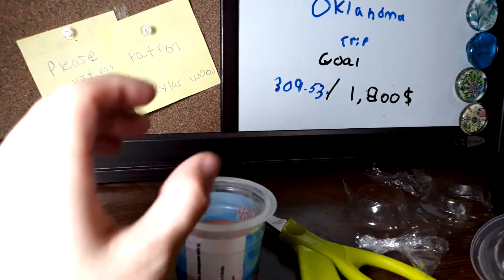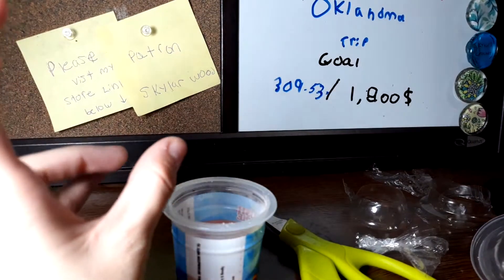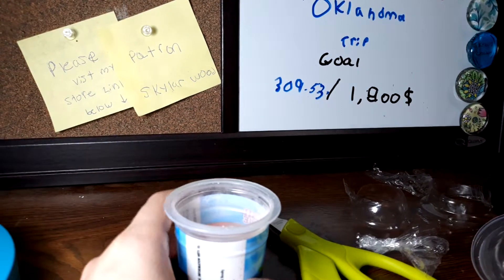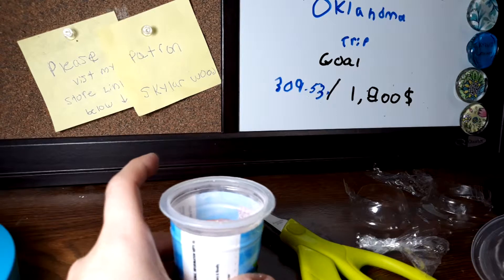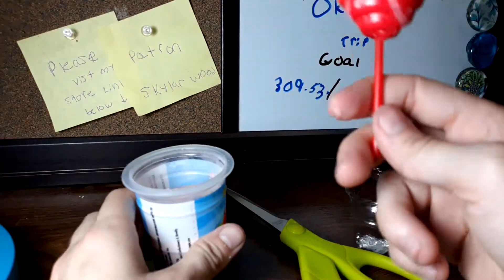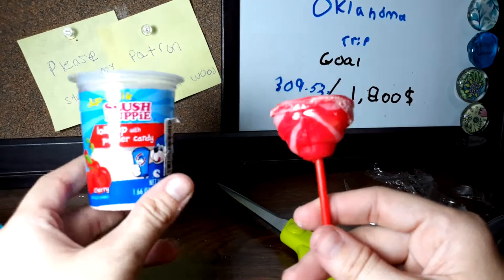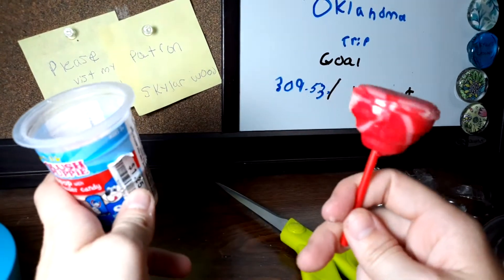My face is like doing that thing where you scrunch up from sourness. I like the look of it, but I would have saved my money.